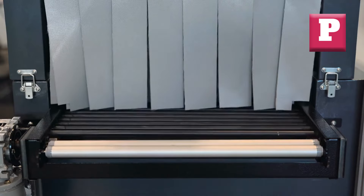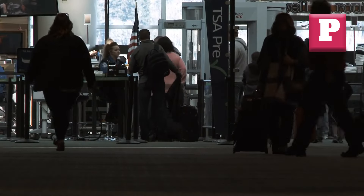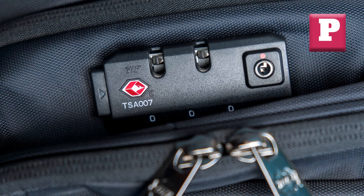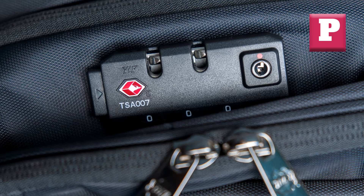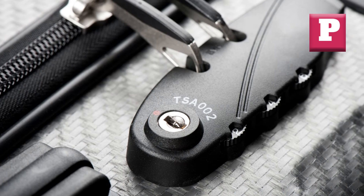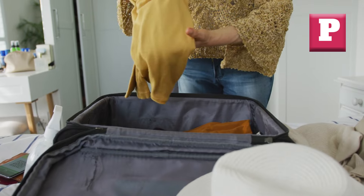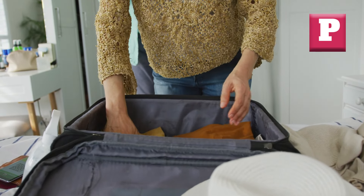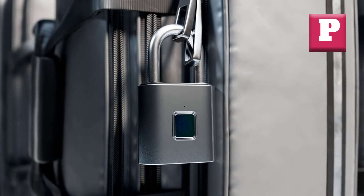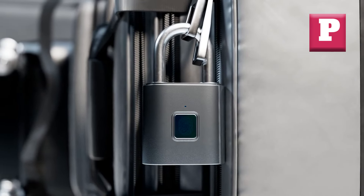Number thirteen: Inadequate Security Features. In today's world, security is a paramount concern, especially when traveling with valuable items or sensitive documents. Luggage that lacks adequate security features can leave your belongings vulnerable to theft or tampering. Envision arriving at your destination only to find that your bag has been rifled through or your valuables have gone missing — this not only ruins the joy of your trip but can also lead to significant financial losses or identity theft concerns. Look for luggage with built-in locks, RFID blocking pockets, or tamper-evident features to deter theft.